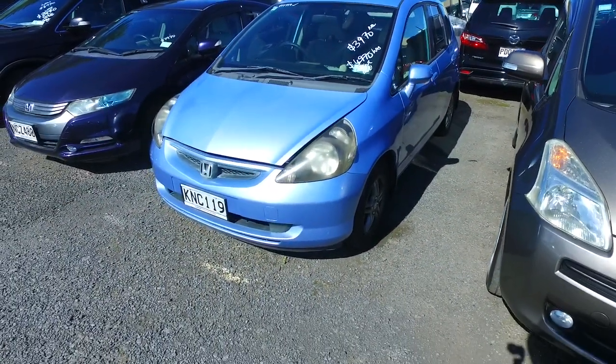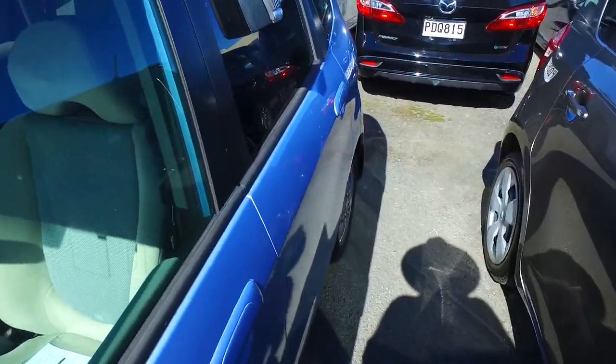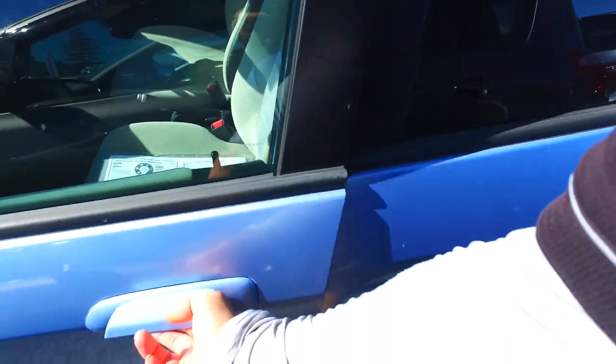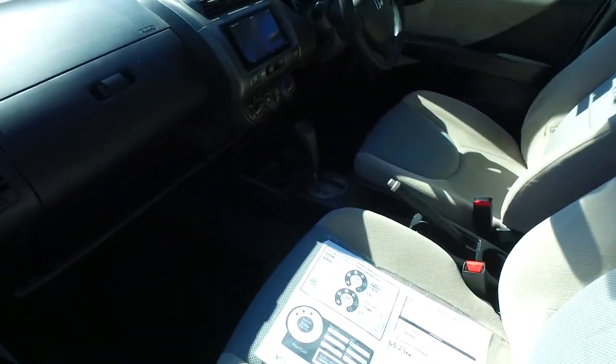Now even though this is not a hybrid vehicle, it still has a 5.5 out of 6 fuel economy rating, which is actually similar to the Toyota Prius — crazy cheap on gas these cars are. It's chain-driven and the engine is 1.3 litre as well.